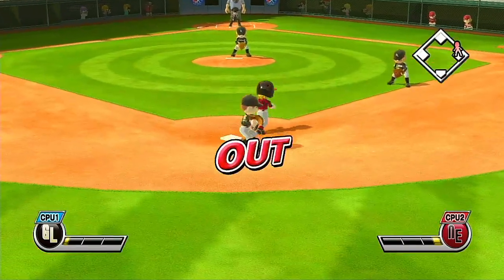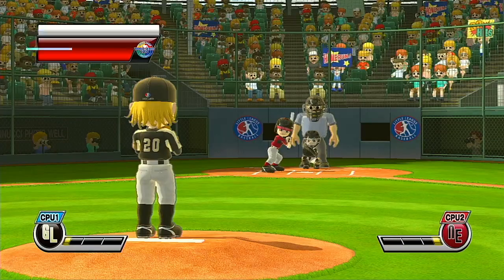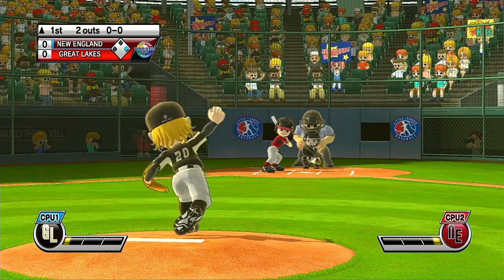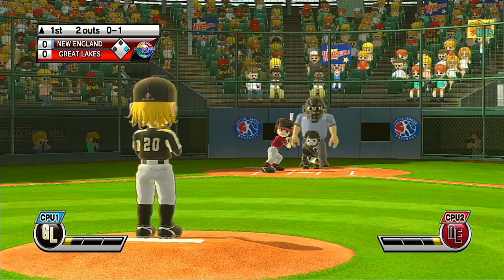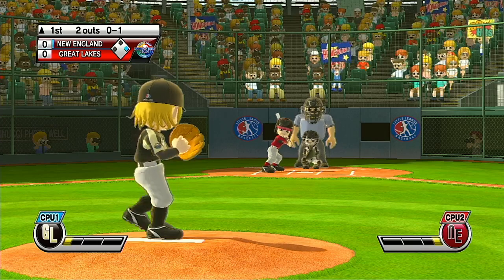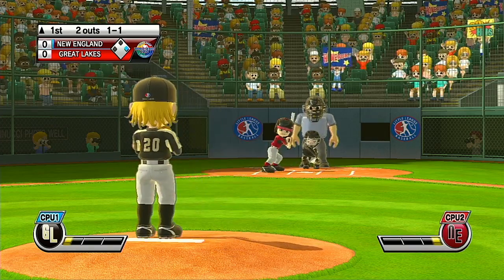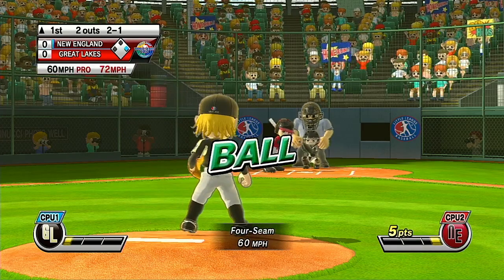Out. Bang, bang, play at the bag. Batting fourth at second base, number 30.